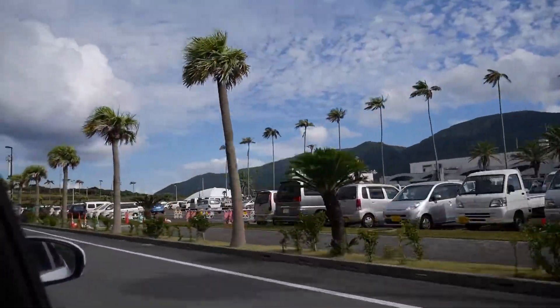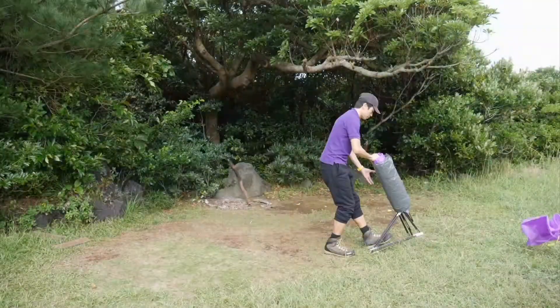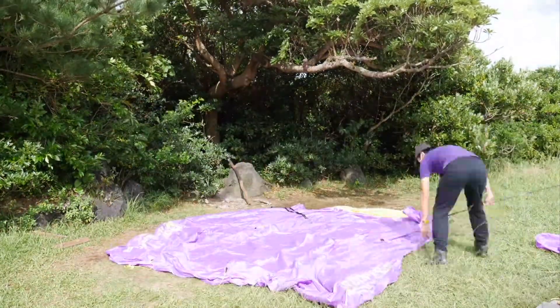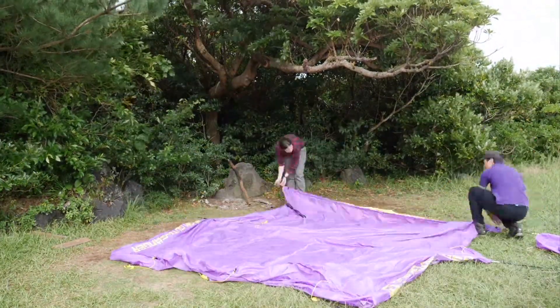Today we're in Hachijojima, one of Tokyo's 11 islands, for a tropical camping getaway. On arrival, we headed straight to the campsite to set up our tent.